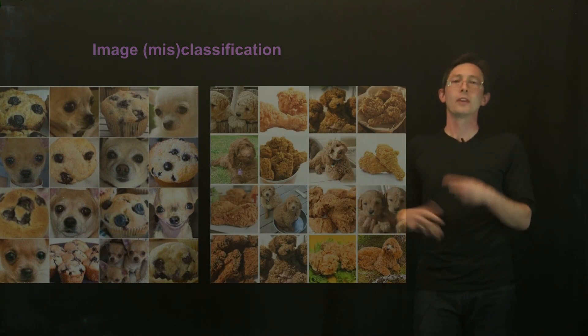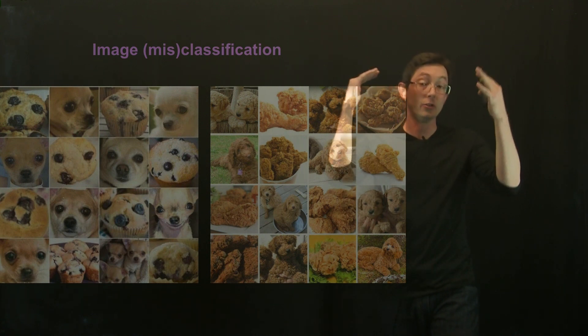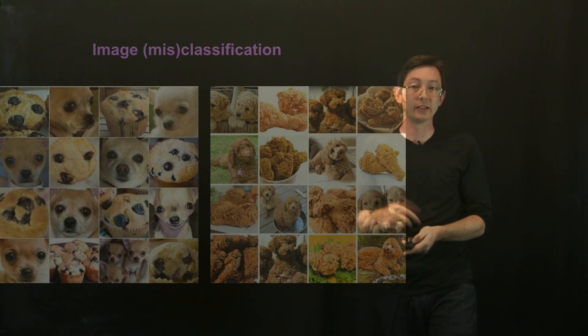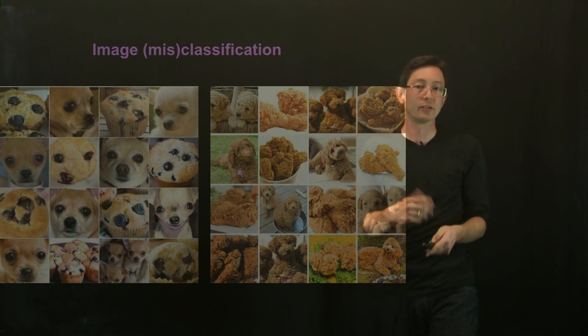But overall, the performance is getting at or above human-level recognition in a vast array of tasks, especially in image recognition, natural language processing, and speech recognition.